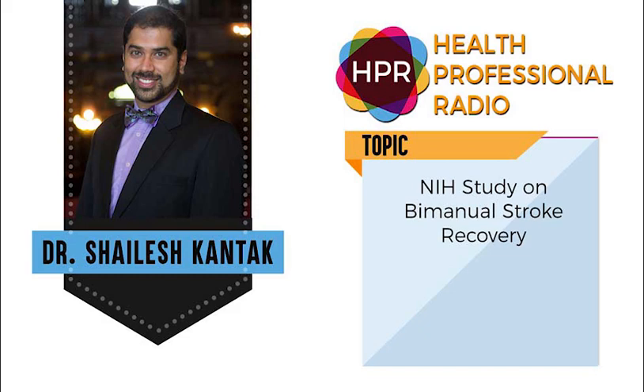You've been listening to Health Professional Radio. I'm your host Neil Howard. Transcripts and audio of this program are available at hpr.fm and healthprofessionalradio.com.au. You can also subscribe to this podcast on iTunes, listen and download at SoundCloud, and be sure to visit our affiliates page at hpr.fm and healthprofessionalradio.com.au.